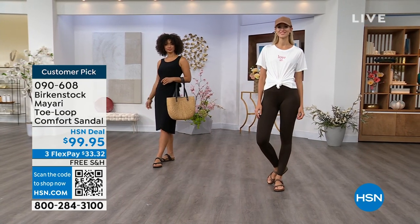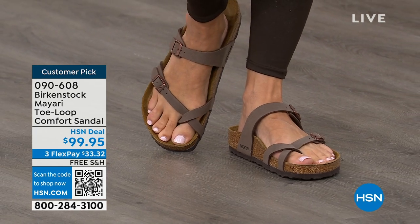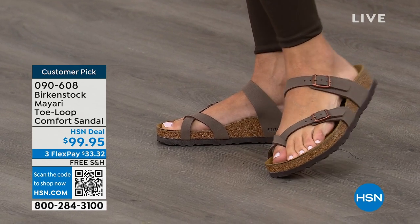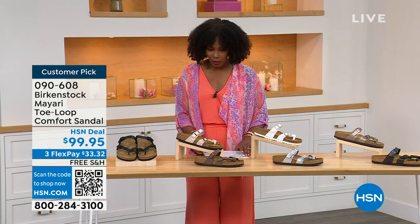I want to start off with this shoe. This style is called the Mayari — it's a toe loop comfort sandal. These are true Birkenstocks. There are a lot of imitators out there that try to look and feel like Birkenstock, but this is where it all began. These are customer picks on hsn.com. The shipping is free, the flex pay is $33 and change.